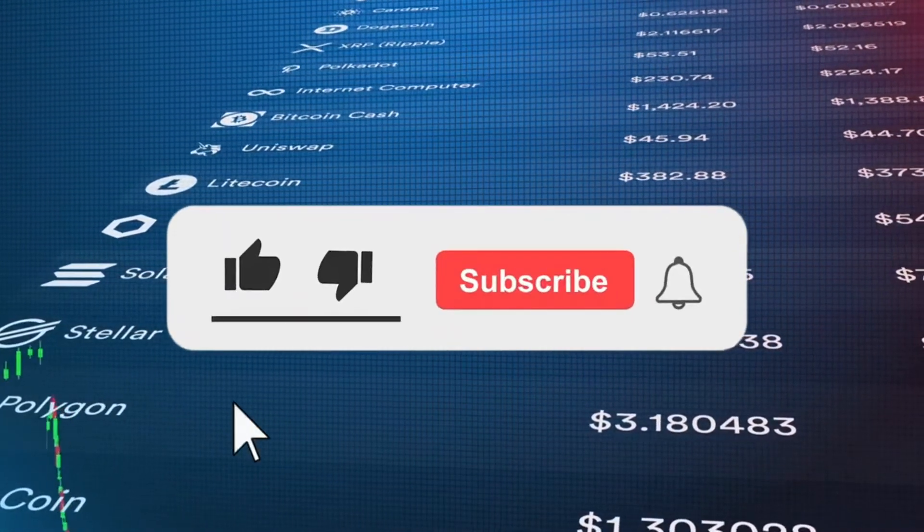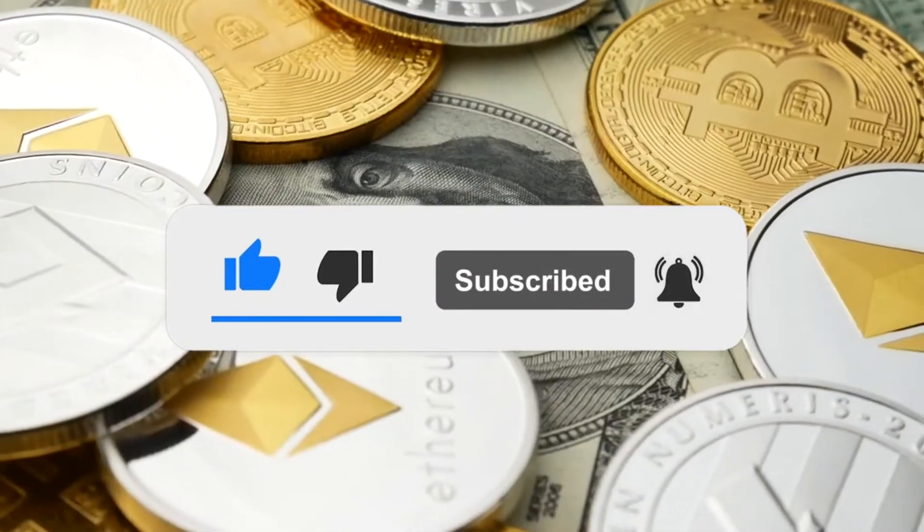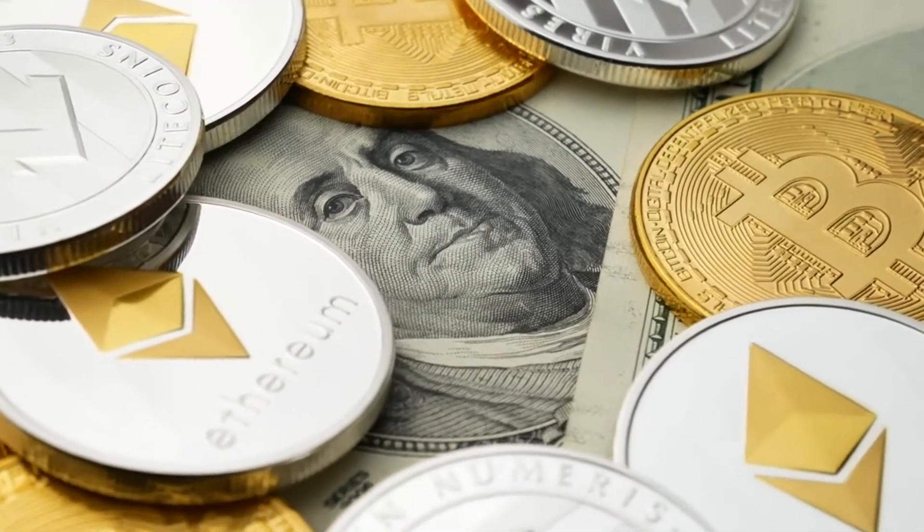Before we start, I would like you to hit that red subscribe button so that you never miss out on any of our videos. Hey guys, what's up, welcome back to Ecom Know How. Here are the top three safest free crypto wallets.